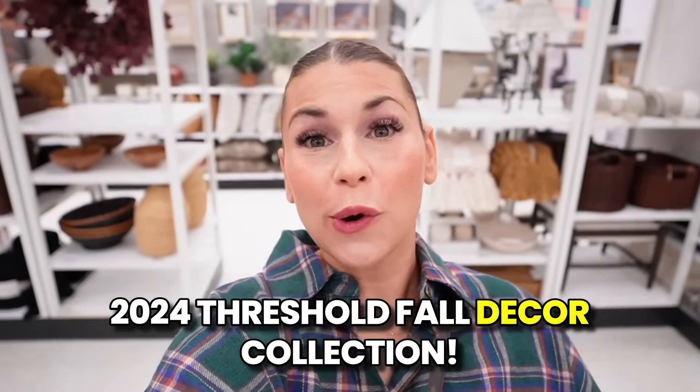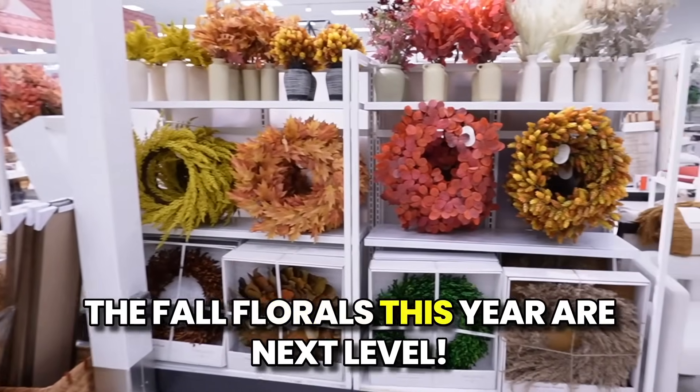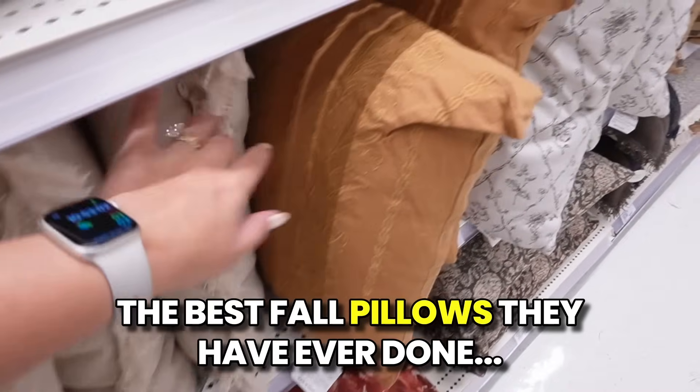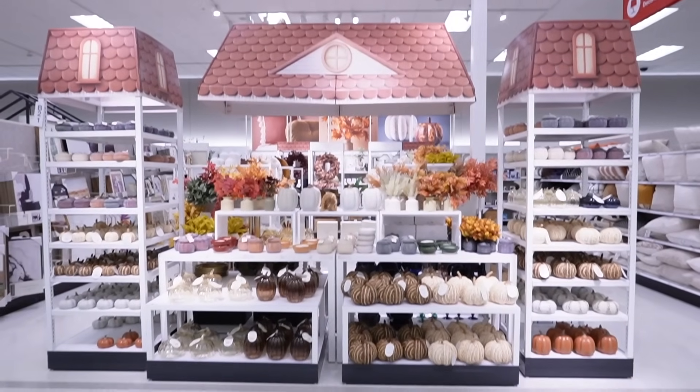Today we're looking at the 2024 Threshold fall decor collection. These are some of my favorite pumpkins of the year — the fall florals this year are next level, and they have the best fall pillows they've ever done. Hello everyone, welcome back to my channel! I'm super excited to show you all the new pumpkins, fall florals, and pillows. There are so many amazing new items just dropping in stores right now — pumpkins, pillows, throw blankets, really easy and great decorations that are pretty affordable to get your home ready for fall. Let's jump into all the new fall decor at Target.